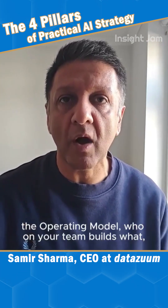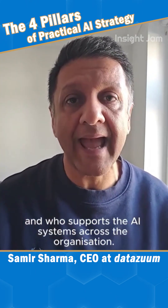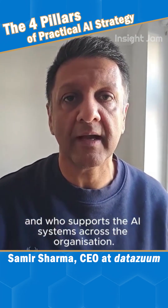Who on your team builds what? How do they manage it? How do they engage across the business? And who supports the AI systems across the organization?